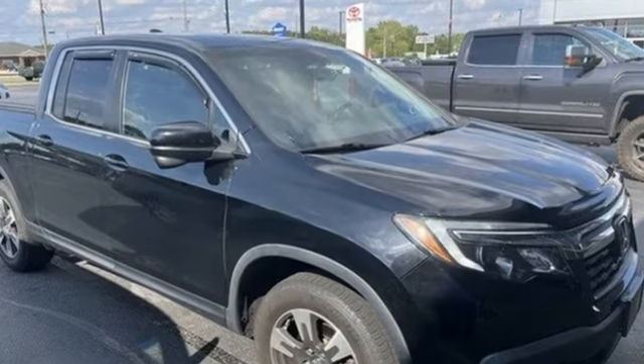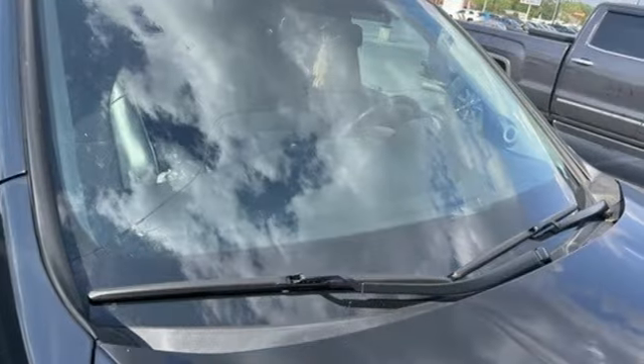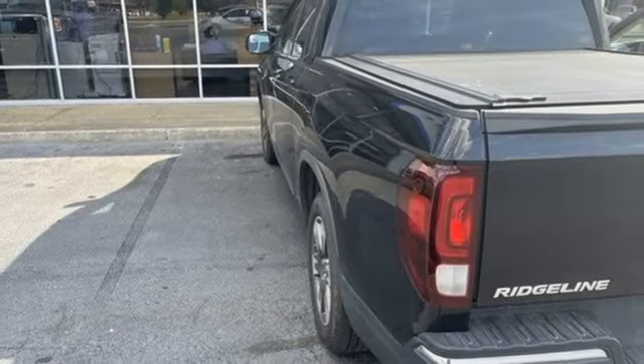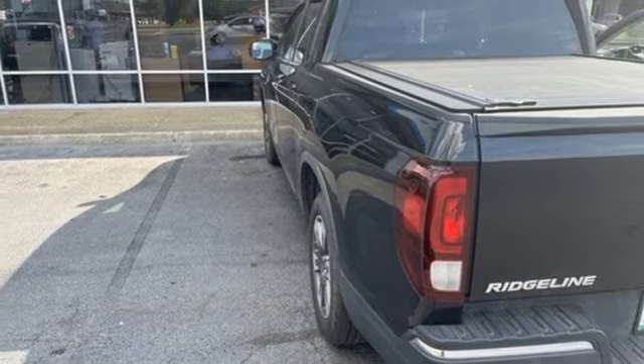V6 engine, electronic shift on the fly, automatic transmission, trailer hitch receiver, Bluetooth wireless audio streaming, Apple CarPlay, Android Auto.